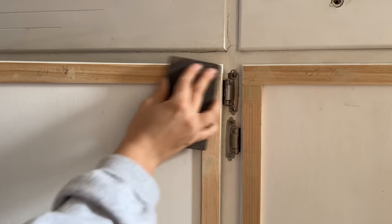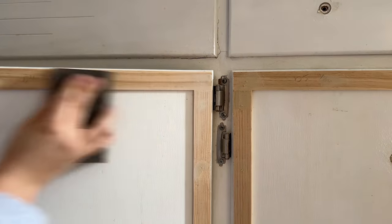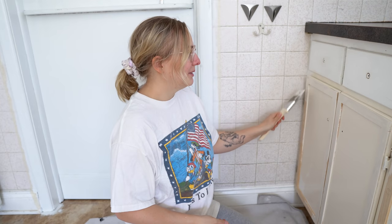We got the trim on, and now it's time to patch. My husband went and filled all the nail holes and any other imperfections before painting. I'm getting started painting — these cabinets have already been painted before, so we didn't need to do as much prep work with sanding and priming. We're using an enamel paint, which is a little more pricey but will really stick on there.